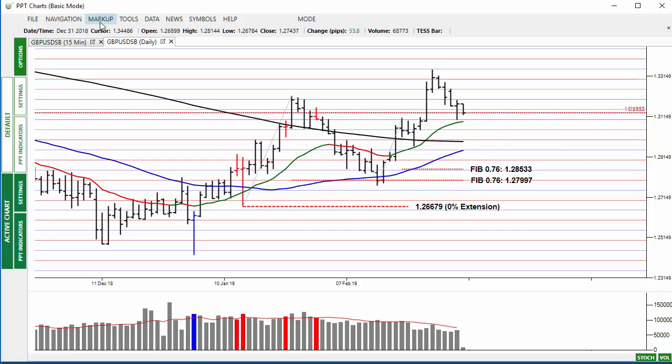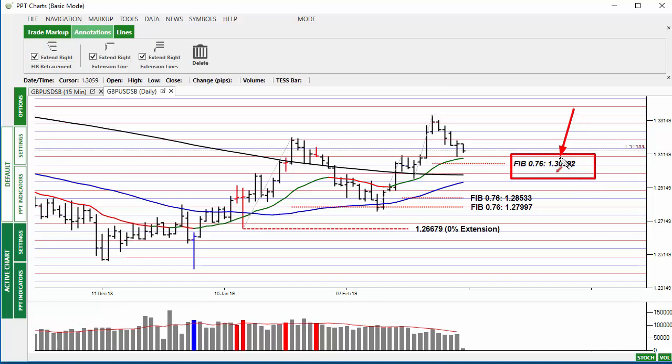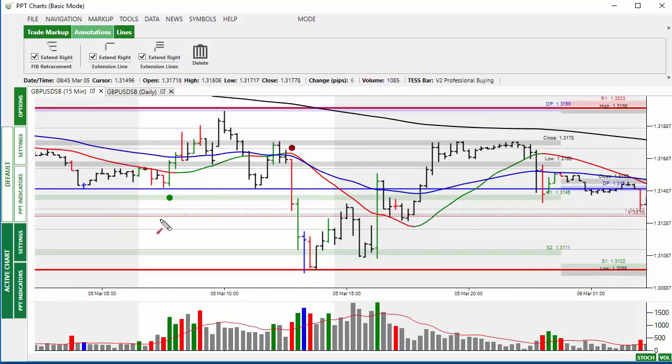Watch the 200-bar moving average, and also if you mark up from this low to this high, watch the 76% retracement area at 1.30 — a very important area for the pound, as it could possibly move down to this level. So keep an eye on this as well.